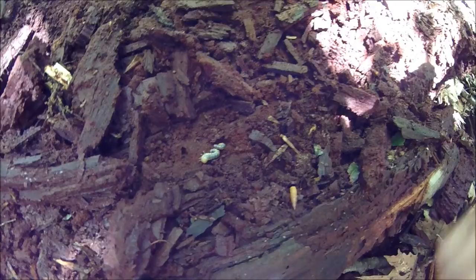They look gross but they're good to eat. Other bugs are good to eat too, as long as they're not brightly colored or have wings, or a sting or bite or anything like that.